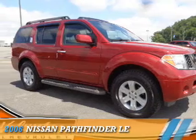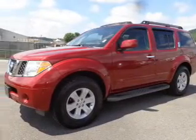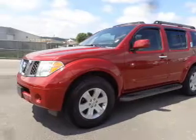Presenting the 2006 Nissan Pathfinder. It's powered by a four-liter, six-cylinder engine and a five-speed automatic transmission.